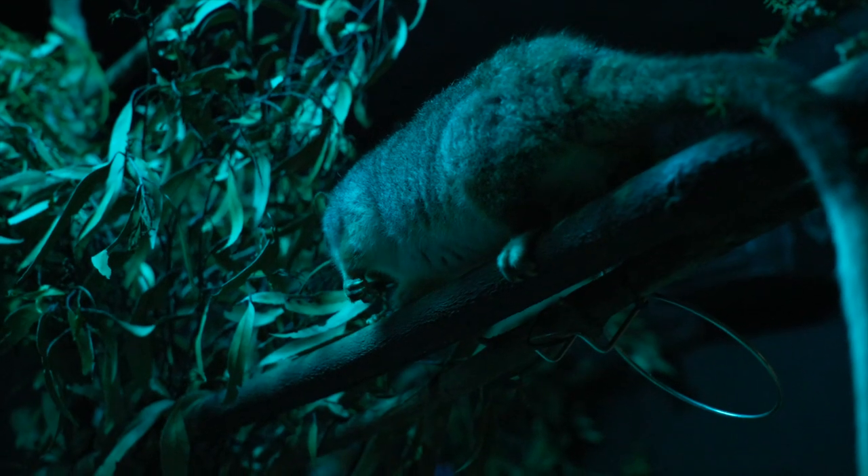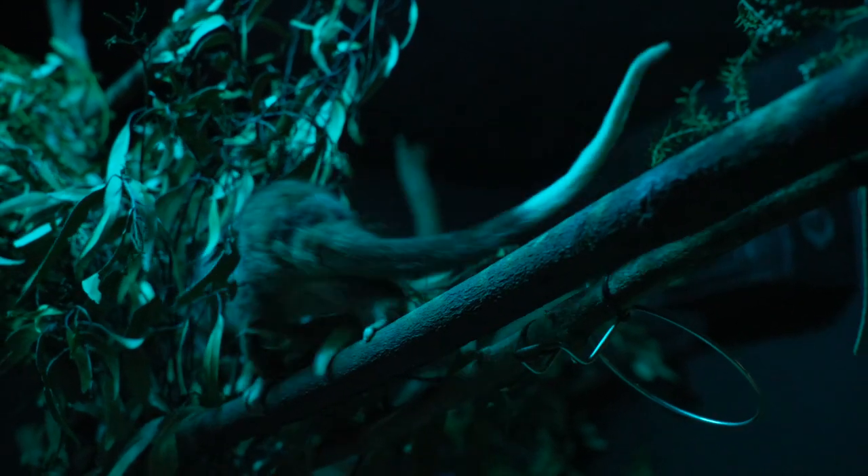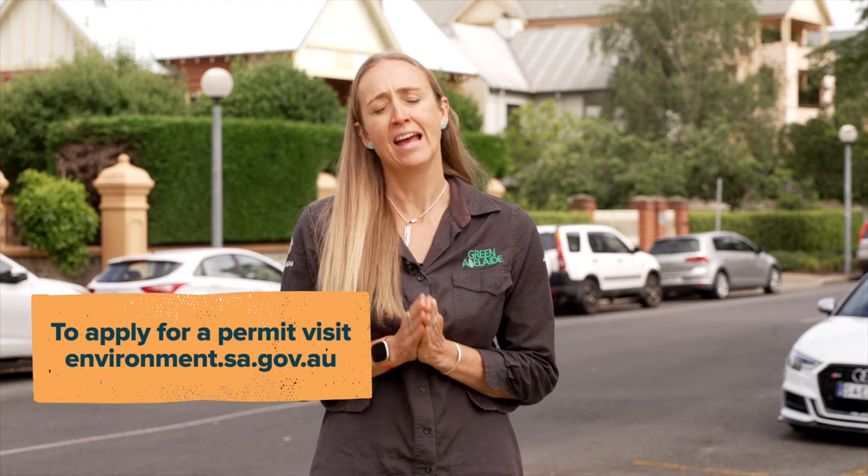If all those other tips fail, there is an option for getting a permit to trap a possum and remove it that way. However, there are some very strict regulations around that and it will require a permit from National Parks and Wildlife Services.